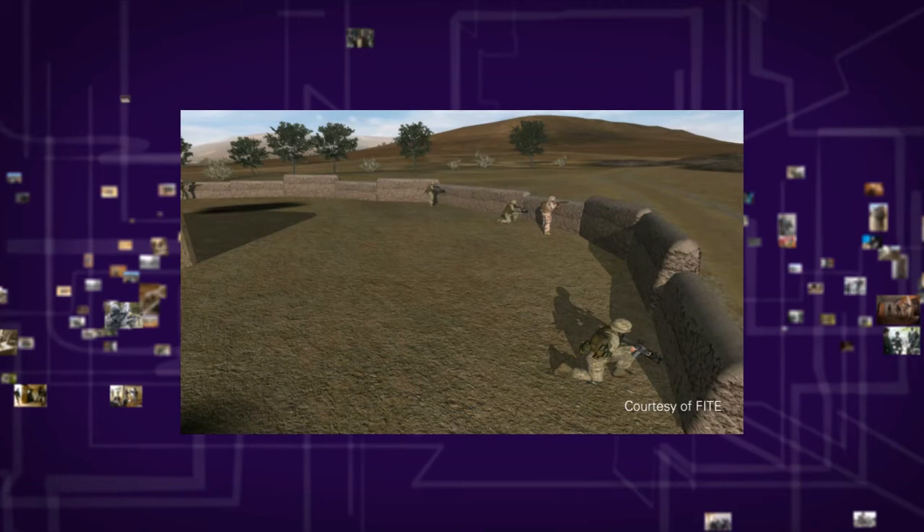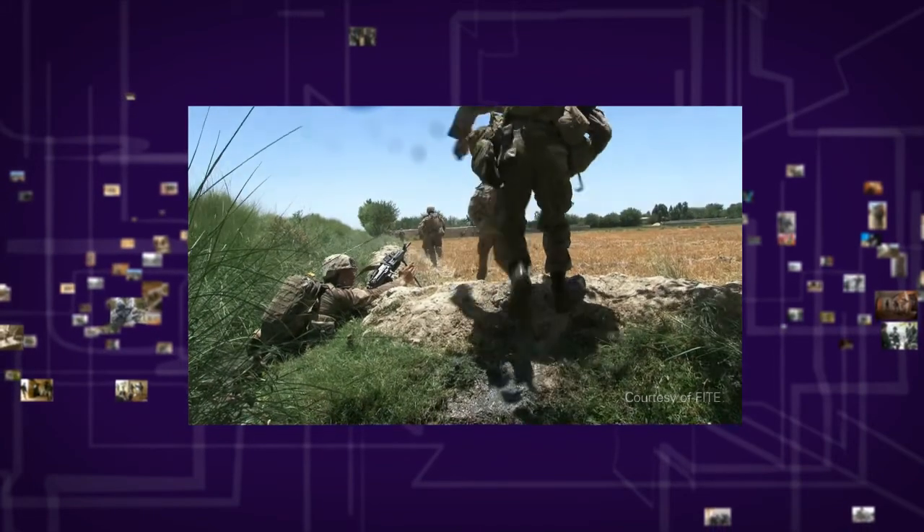I wouldn't really necessarily call it a video game, it was more of a training tool. It really did relate to what happened over there.